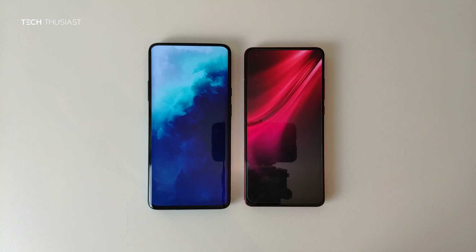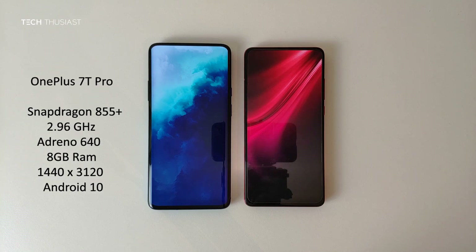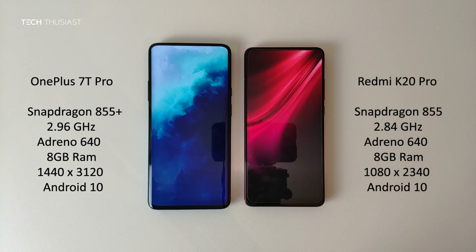What is going on everybody, Techthusiast here, and this is an Antutu benchmark comparison between the OnePlus 7T Pro against the Redmi K20 Pro. So we have the Snapdragon 855 Plus versus the Snapdragon 855. Both of the phones have 8 gigabytes of RAM and the rest of the specs you can see on these sides. Now with that being said, let's get started.